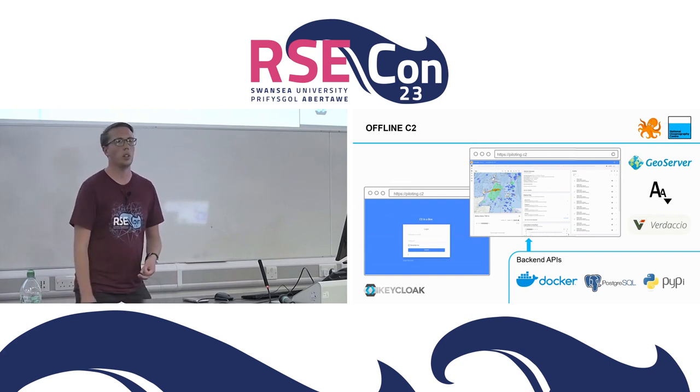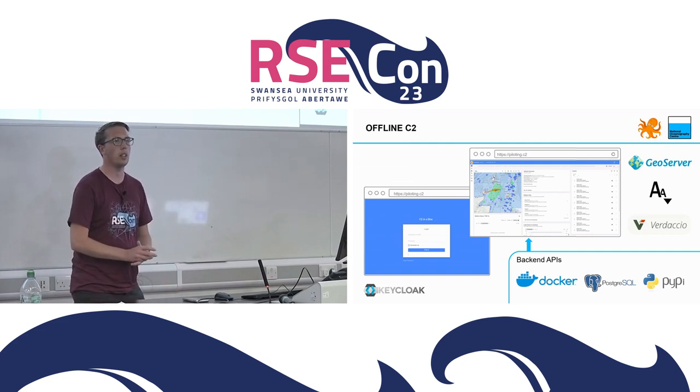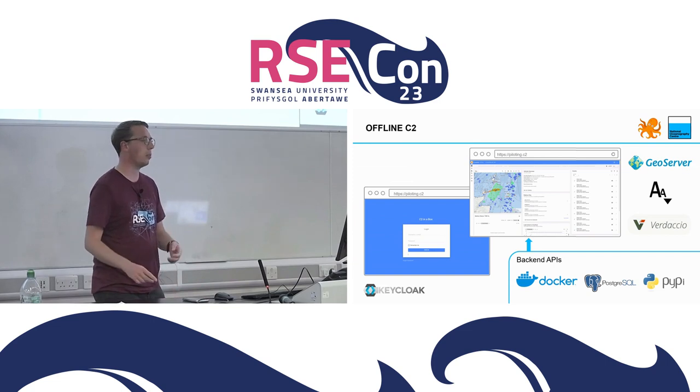We include fonts directly in our frontends and use Verdaccio - an offline self-hosted npm repository. On the backend, we host our own Docker registry, PostgreSQL, and our own pip cache.